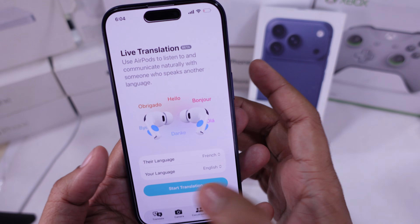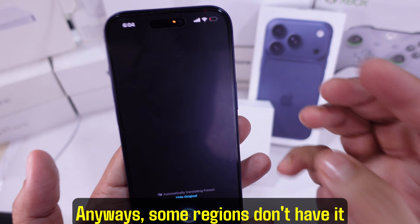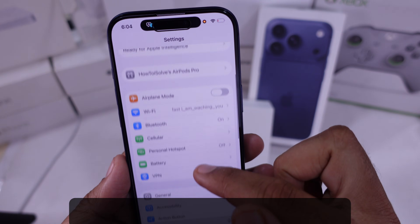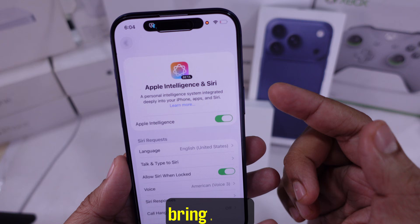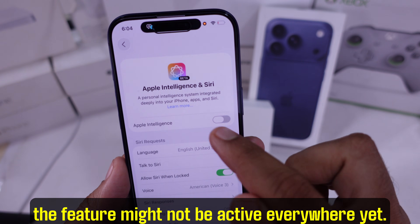Seventh solution: Apple Intelligence rollout. Some regions don't have it already — you may have to wait a bit until Apple brings it in. The feature might not be active everywhere yet.